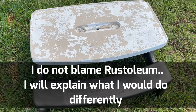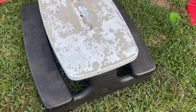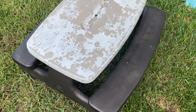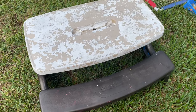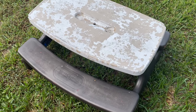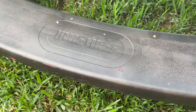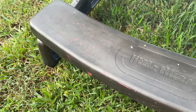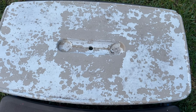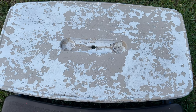So when I show you the table, just know that it has seen some wear. Here it is. And I want to be very clear — I am not pointing fingers at Rust-Oleum on this. I think a lot of this was user error and things I could have improved on my end. But you can see the top has really taken quite the beating. The black base has actually held up very well, and I think that might be because of the texture that came with it naturally. But the top has really taken some abuse.